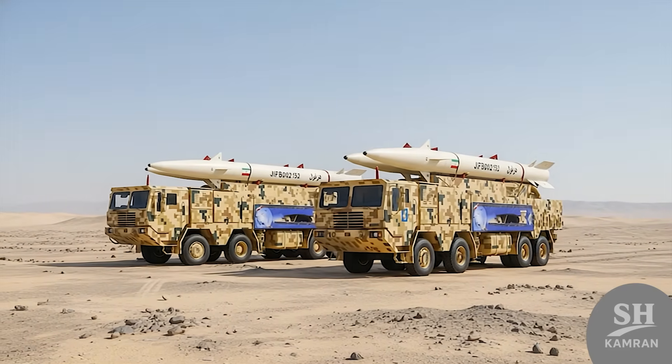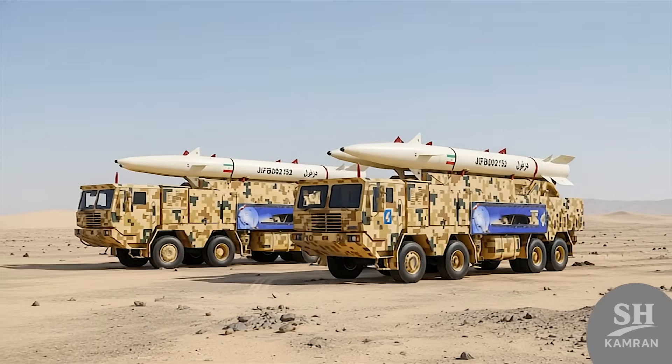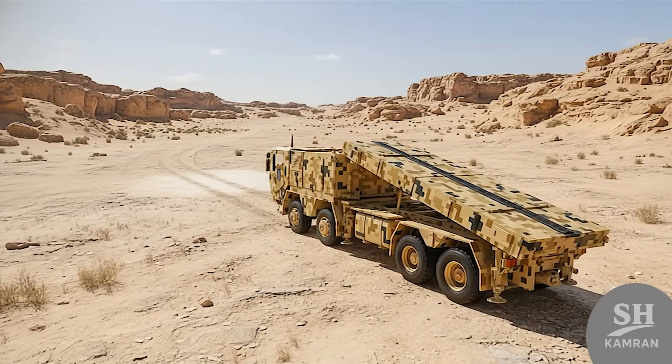This missile can be fired from dual mobile launchers that have incredible mobility in rough and open desert terrains. This means right after firing, the truck can move location immediately so it won't be hit by enemy drone strikes.